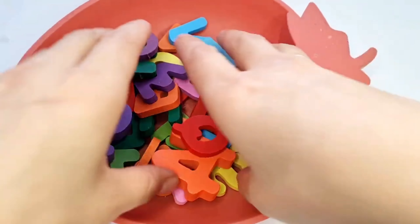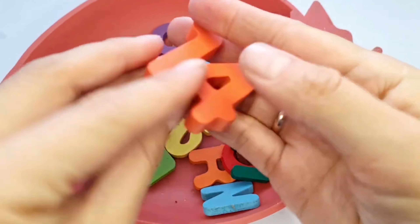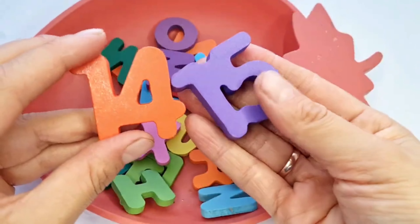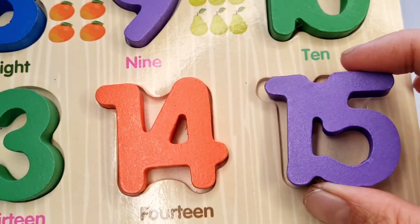Here are some letters. Look, can you see our next numbers? Yes, it's 14 and 15. Let's put them in place. Number 14. 15.